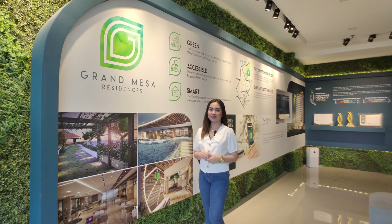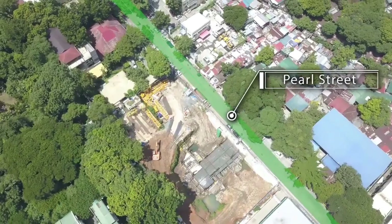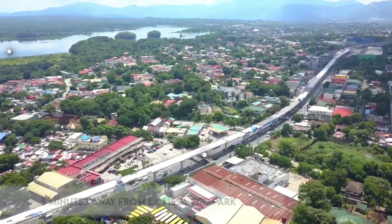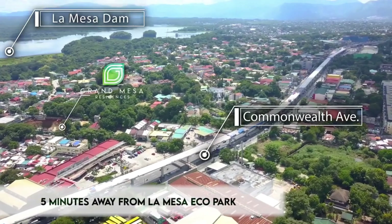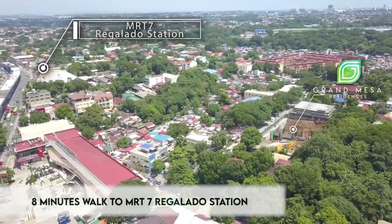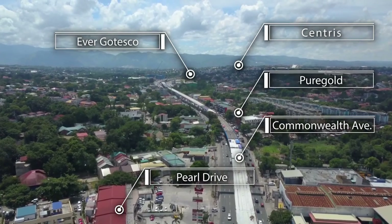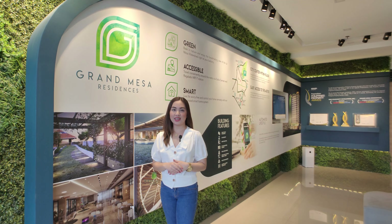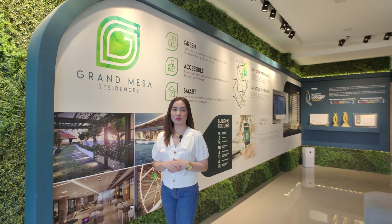Grand Mesa Residences is strategically located at Pearl Street, Commonwealth Avenue. It is developed by WE Community Developers Inc. The project is just five minutes away from La Mesa Ecopark and is very accessible to the upcoming MRT-7, between two stations: Doña Carmen and Regalado Station. Aside from being close to nearby supermarkets, Grand Mesa Residences is just 10 to 15 minutes away going to SM Fairview for shopping, and for medical needs, Fairview General Hospital and FEU Hospital.